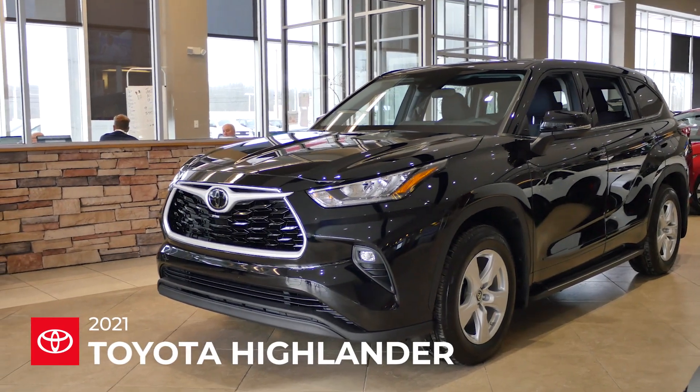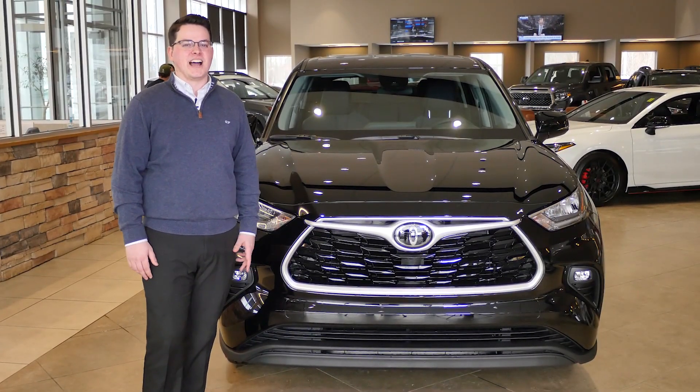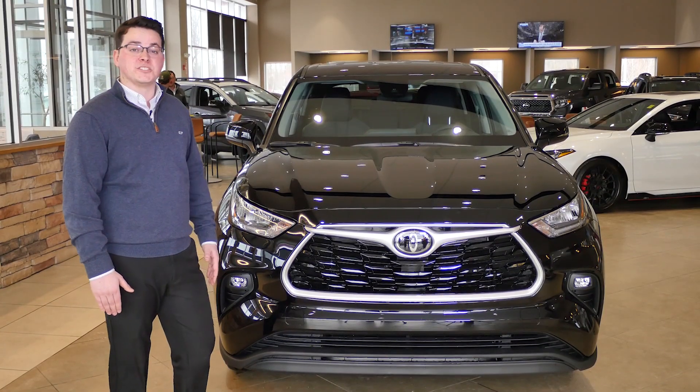Let's take a look at this brand new 2021 Toyota Highlander. Taking a look at the front end of the brand new redesigned Highlander, we see it has a much boxier, bigger look on the front, while we still have the radar on the front for the safety sense.